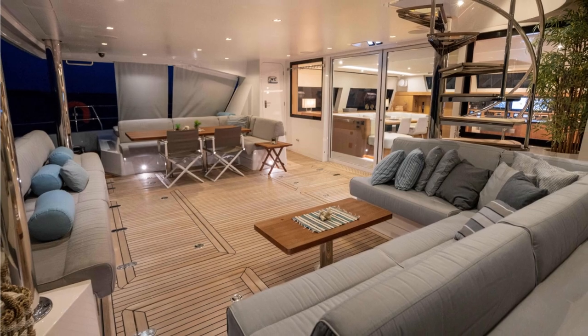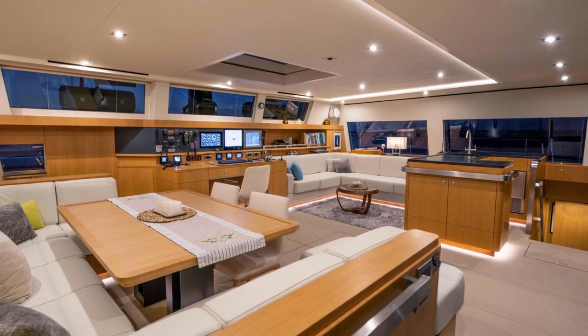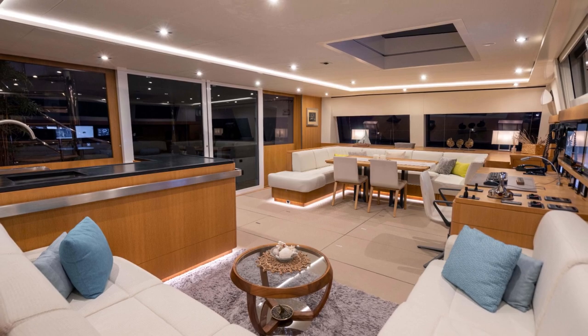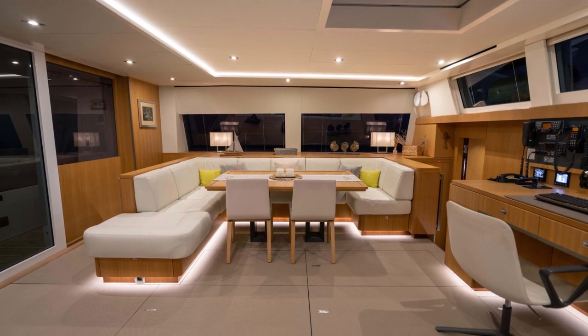Let's take a look at the interior of this beautiful yacht. The interior is expertly crafted to provide maximum comfort and relaxation, from the plush seating areas to the elegant dining spaces — every detail has been thoroughly considered. A bar can be found in the salon, as they should be in all yachts.